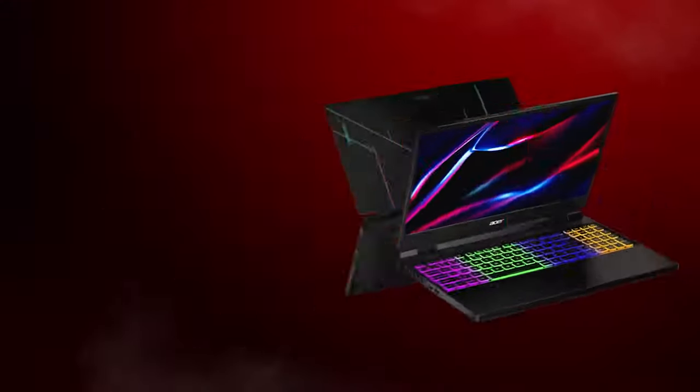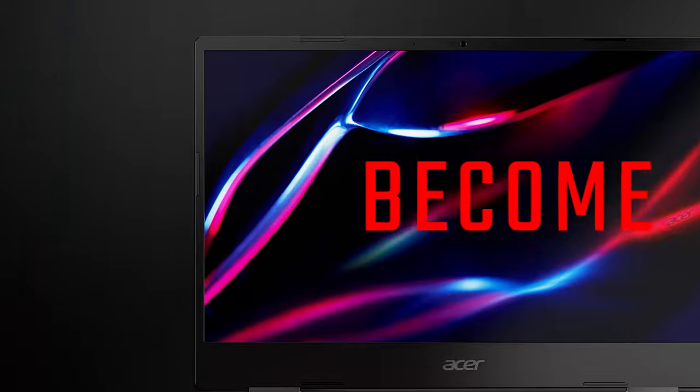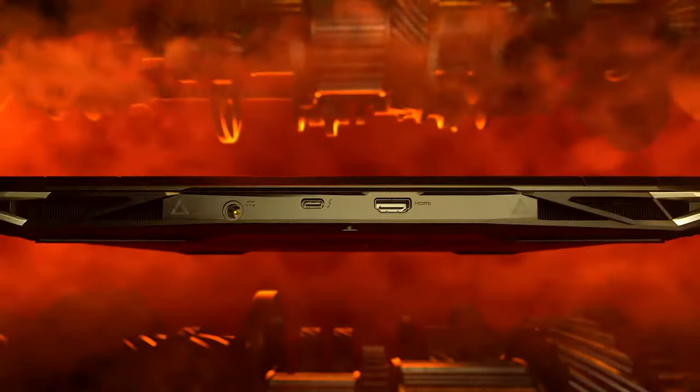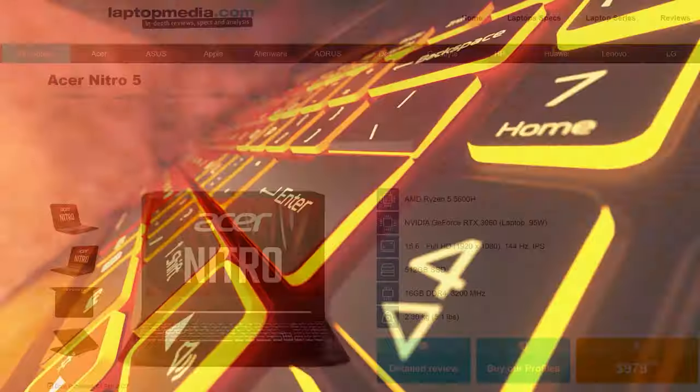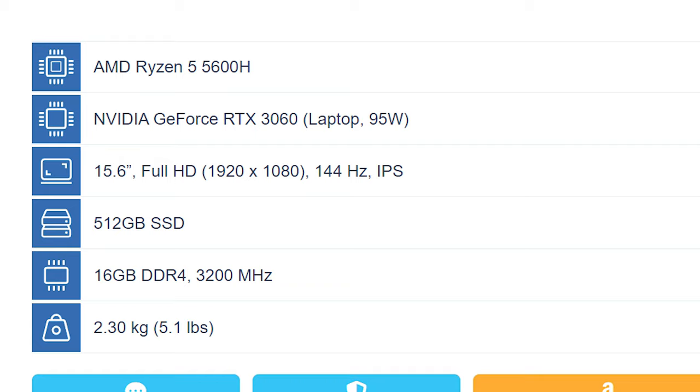Number 3: Acer Nitro 5. Sooner or later, the Nitro 5 will always find its way into these rankings, as despite not looking its best, the 2021 model brings modern hardware and a high refresh rate display. The configuration we are talking about now comes with a Ryzen 5 5600H and a 95W RTX 3060.